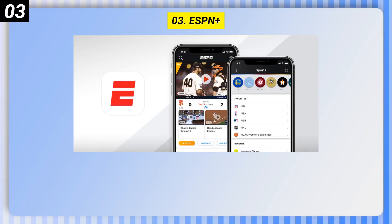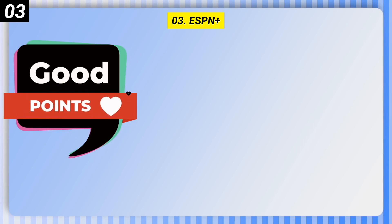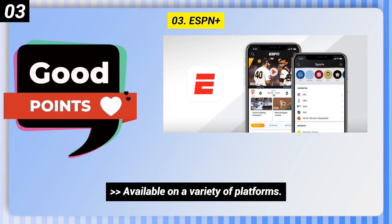Number 3: ESPN Plus. Good points include access to ESPN's catalog of TV shows, sporting events, podcasts, and more. It offers a free option and is available on a variety of platforms.